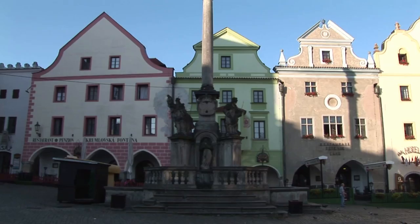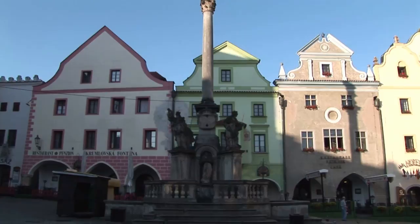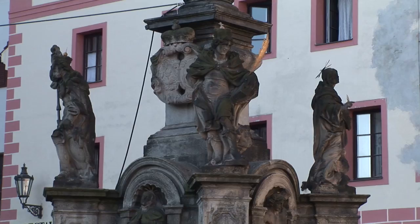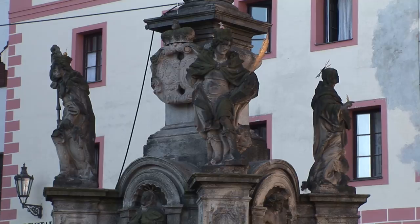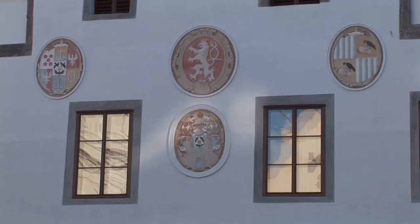A 16th century fountain stands in Svornosti Square, the town's main square — a simple column made of stone with water running out of four spigots, topped by a pyramid. Also along this square we find a splendid Renaissance Palace.